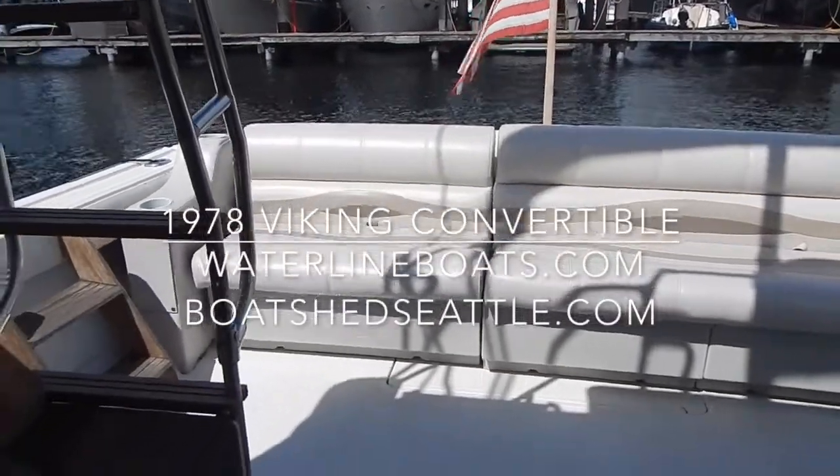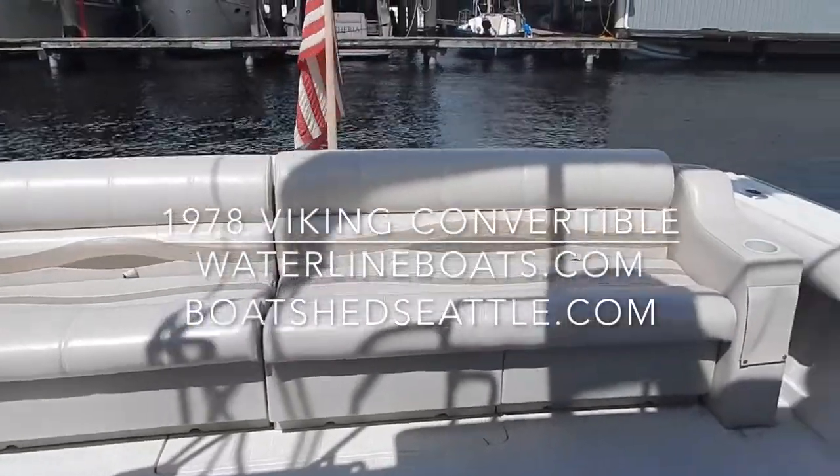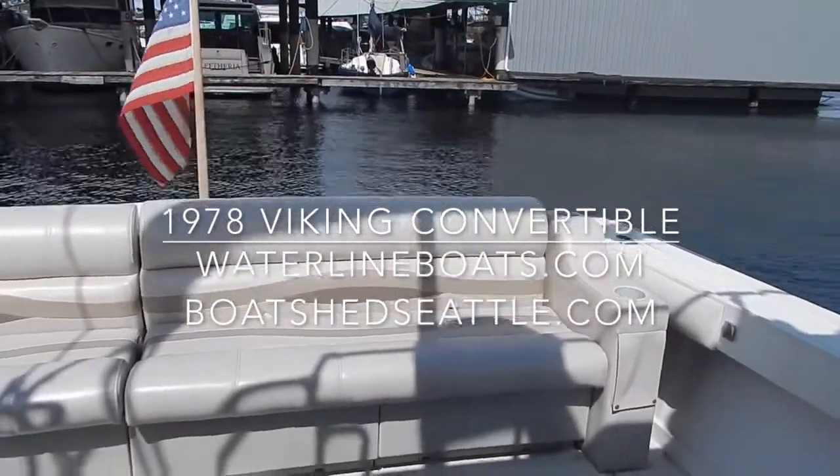Thank you for viewing our video on the 1978 Viking Convertible, sponsored by Waterline Boats and Boatshed Seattle.